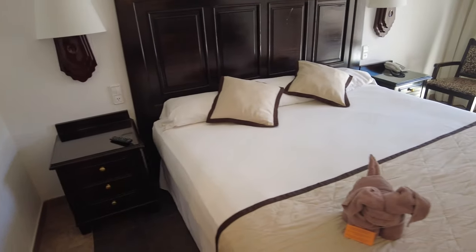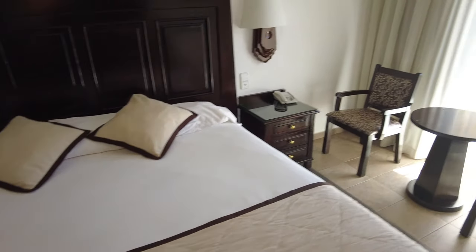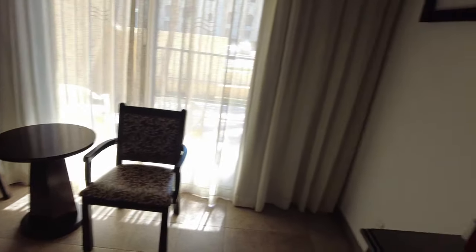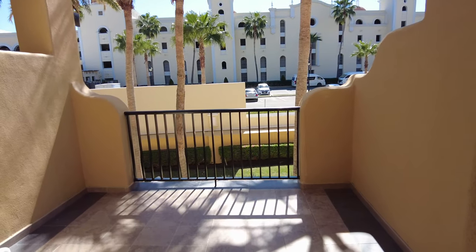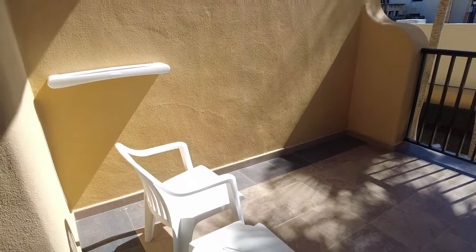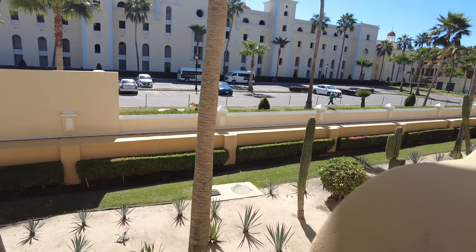I've got three bottles in my room right now — why would they do that to me? There's a king-size bed with a towel animal — it's supposed to be a dog but it looks like an elephant to me. There's a table set up if you need to do some work, a big TV, and a huge balcony outside that's really private with high walls so nobody can see you.